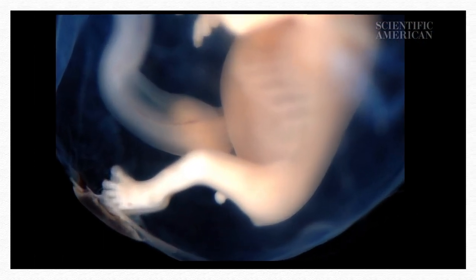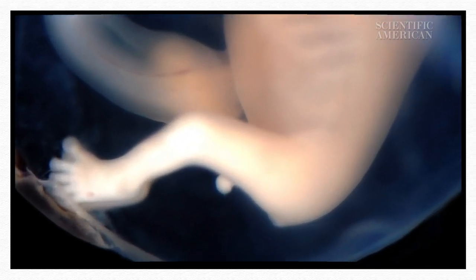The human body doesn't naturally form a blastema, and that's why we can't regrow limbs. But the cells forming the blastema are the same type as those found in a growing embryonic limb. This led some scientists to believe that the instructions for regeneration are just latent in our genes, waiting to be turned on.